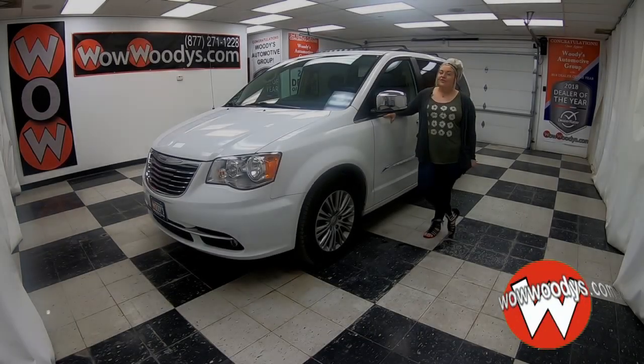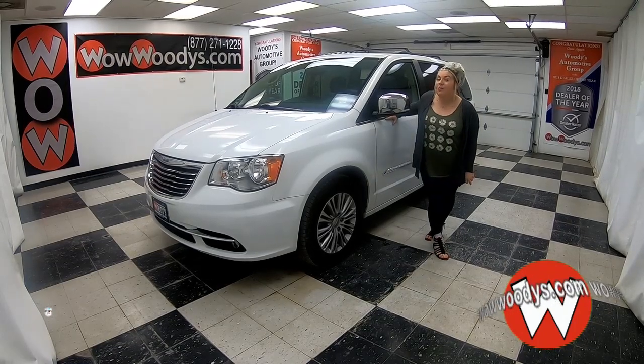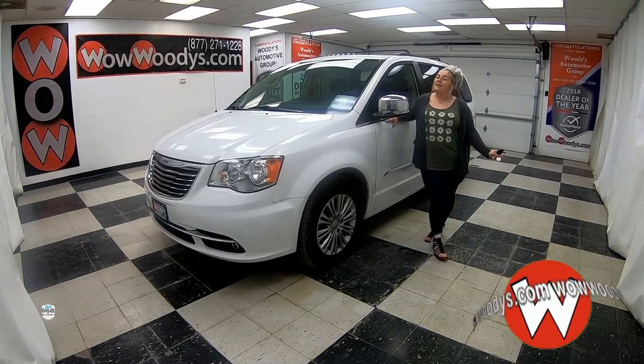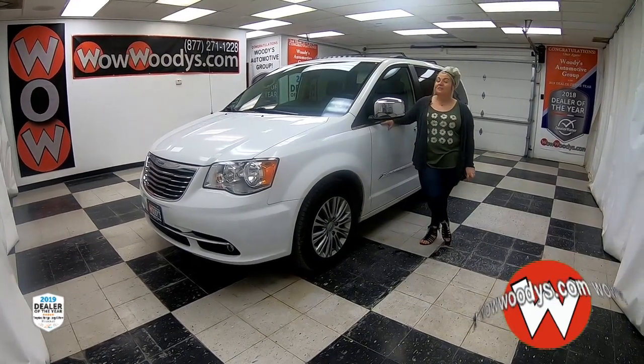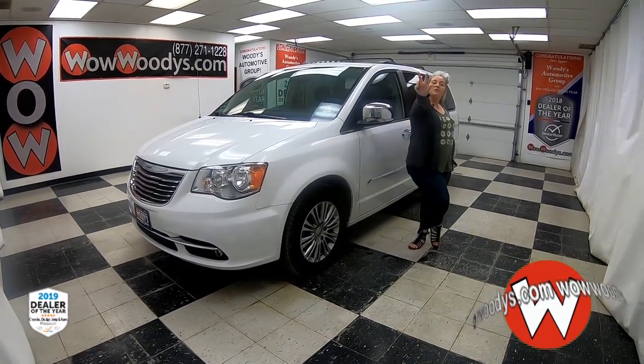Are you looking for everything that you need for your family? A third row vehicle with a lot more in it. Hey guys, McKenzie here at Woody's Auto Motor Group in Chillicothe, Missouri — the highest rated dealership in middle America and dealer of the year for the past three years.